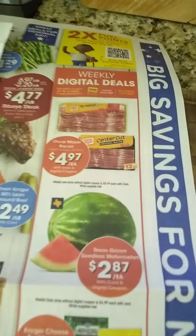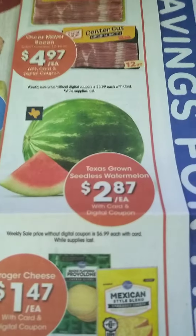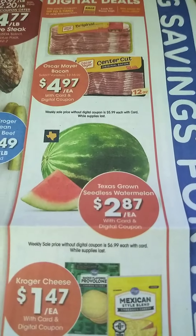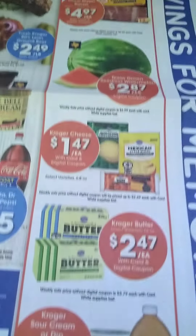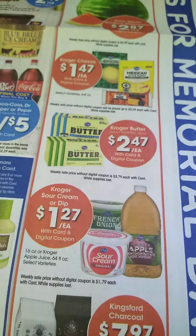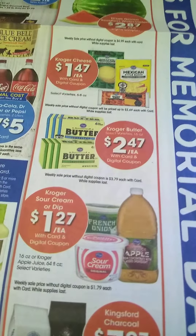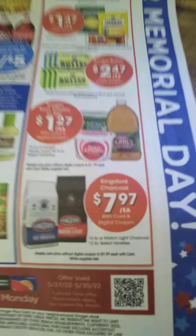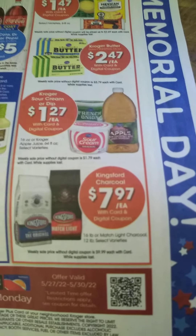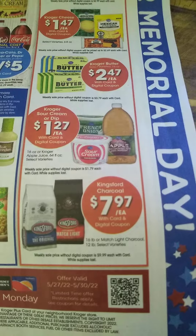Here are the specials. If you download the e-coupons, you can get these deals. This is what I paid for the watermelon — $2.87. They also have a bacon reduced price with an e-coupon. I didn't need any butter. I paid $1.27 for the apple juice and had a $0.55 coupon, so I got it for less.